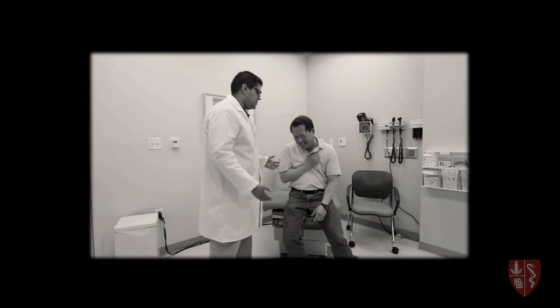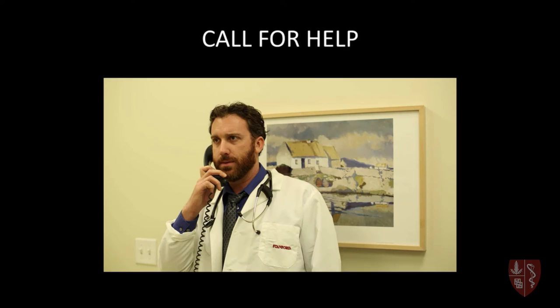Emergencies can happen anywhere and anytime, including in your primary care clinic. If you aren't trained in handling emergencies, taking care of these patients can be challenging, and sometimes intimidating. Besides calling 911, what else can you do to improve your patient's chances of survival?